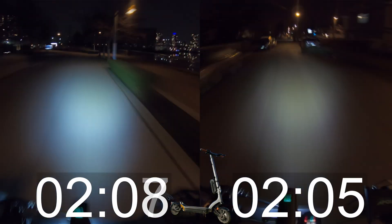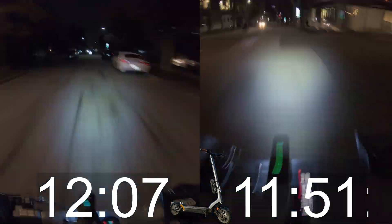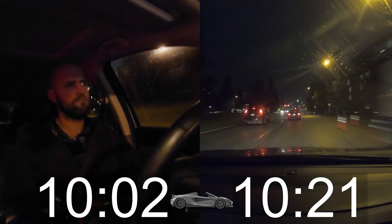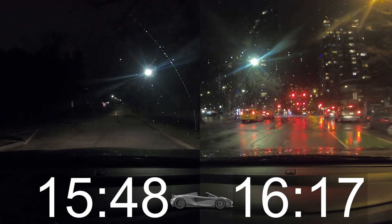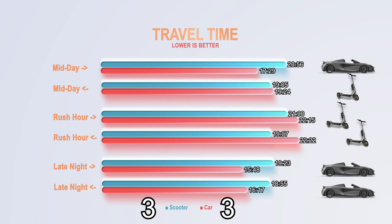For the late night ride, traffic was light, which allowed me to cross major streets without having to wait for the light to change. That resulted in savings of about a minute and a half on the way there, for a time of 19 minutes and 23 seconds. But seemingly no real gain on the way back at 18 minutes and 55 seconds. The car trip also had light traffic, leading to times of 15 minutes and 48 seconds and 16 minutes and 17 seconds, which gives two points to the car — a soccer-style draw of three to three.